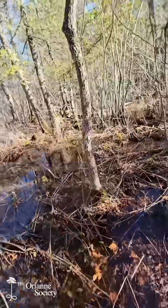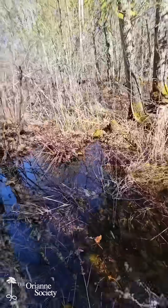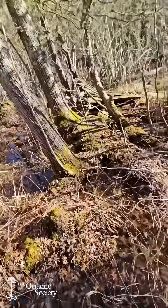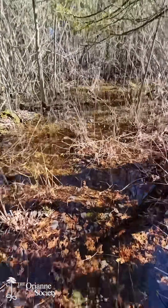Today I'm headed to a place I call Snake Island. It's pretty hard to get to. I had to kayak in about one and a quarter miles through a flooded shrubby river valley and then hike in another quarter mile through dense cedar swamp.